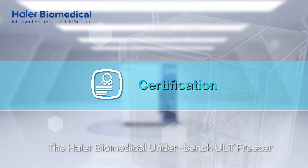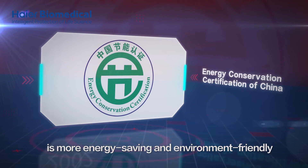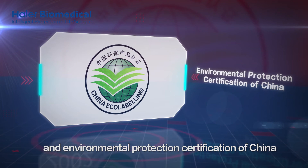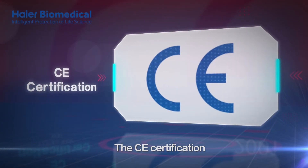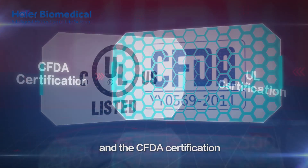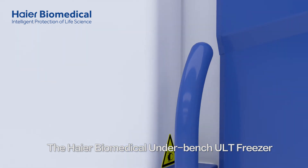The HI-R Biomedical Underbench ULT Freezer is more energy-saving and environment-friendly, and it has passed the Energy Conservation and Environmental Protection Certification of China, the CE Certification, the UL Certification, and the CFDA Certification.